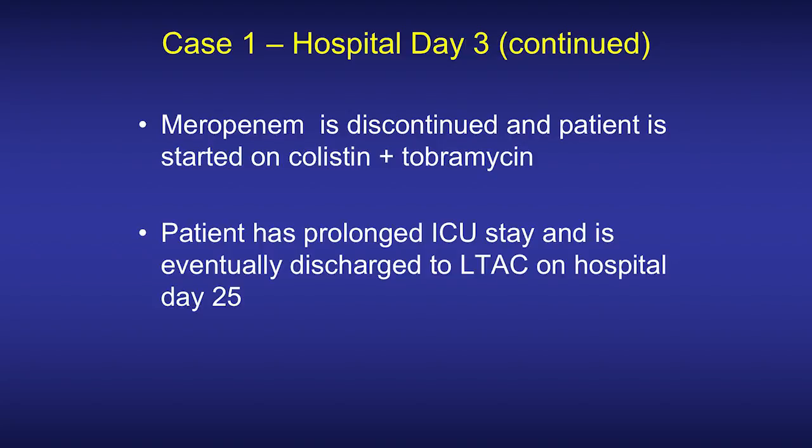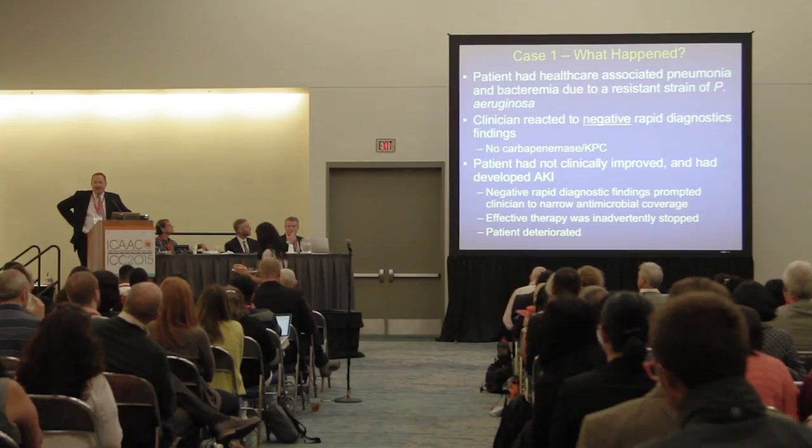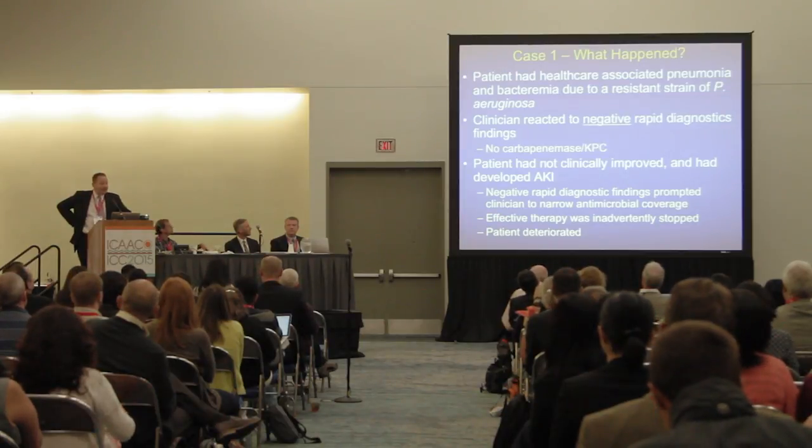Playing Monday morning quarterback, let's look back and see what happened and what opportunities there might have been had more information been available earlier. The patient had a healthcare-associated pneumonia due to his long-term care residence status, and ended up having pneumonia and bacteremia due to a resistant strain of Pseudomonas aeruginosa. The clinicians reacted to a negative rapid diagnostic finding — no carbapenemase, no KPC — and mistakenly interpreted that as meaning carbapenem susceptible, which obviously was not the case.